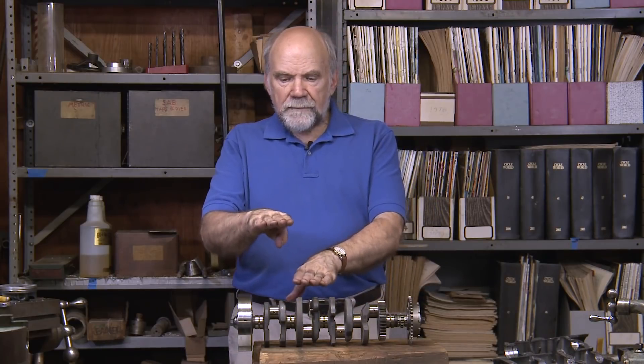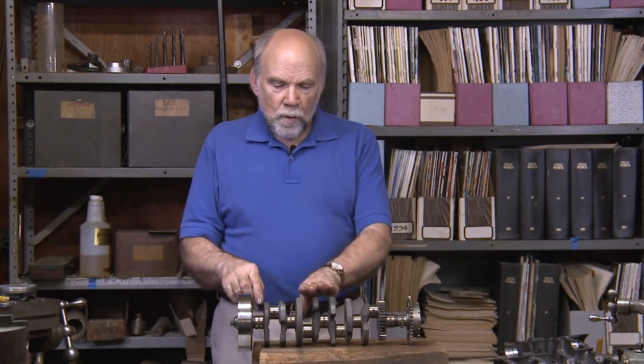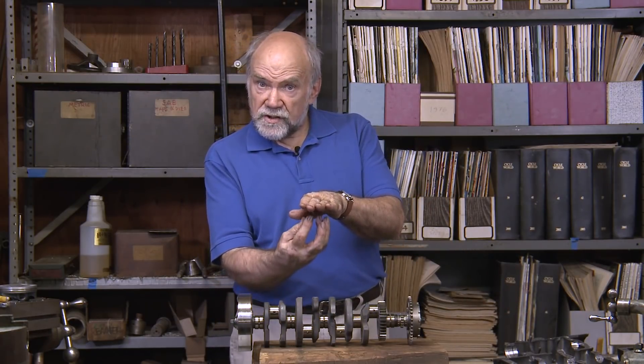When that happens, when this piston is going down, it pushes air into the crankcase. When this piston is going up, it draws air out of the crankcase underneath itself.